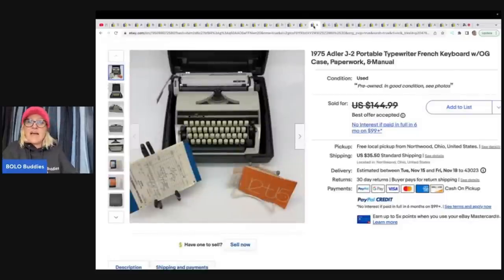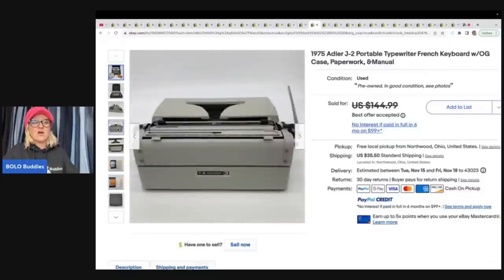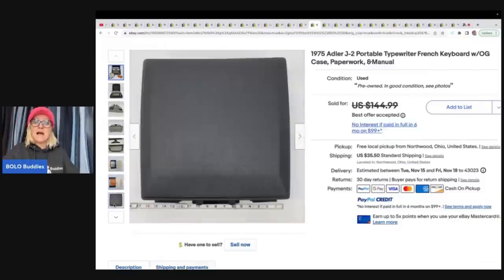This is a 1975 Adler J2 portable typewriter with French keyboard. It comes with the case, the paperwork, and the manual. This was a consignment item and they sold it for a best offer of $125. A lot of the items they sell are breakables or items that are difficult to ship — items that I walk right past.